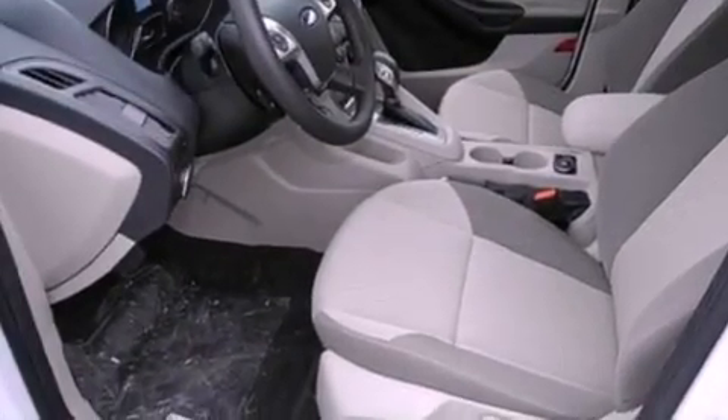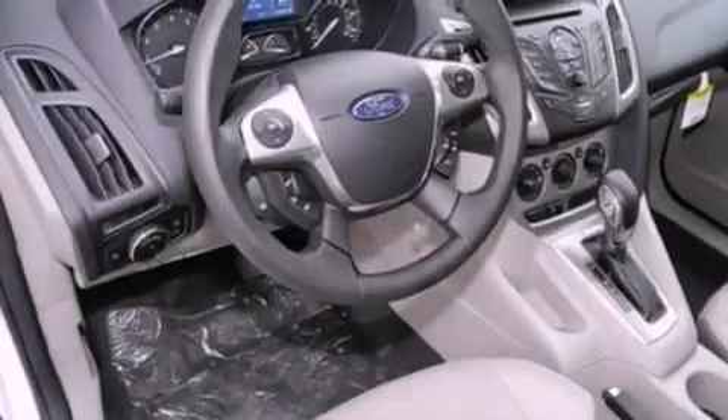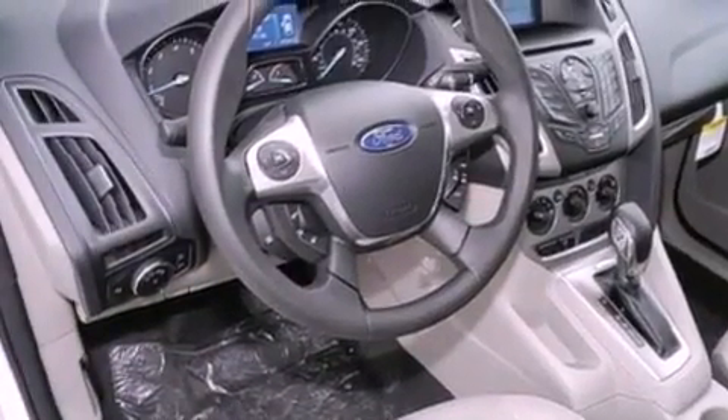Also included are a four wheel independent suspension, privacy glass, dusk sensing headlights, an anti-lock braking system, side curtain airbags, and air conditioning.